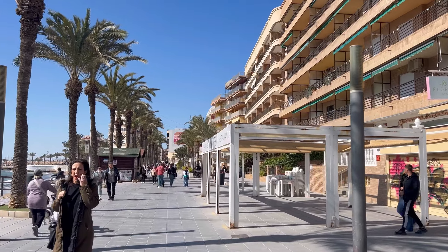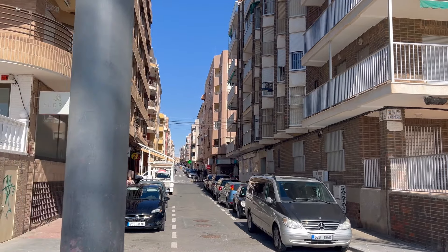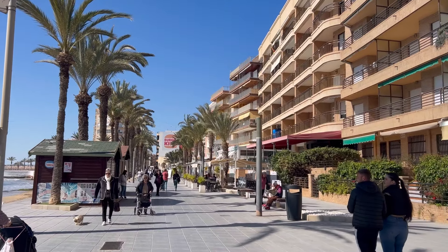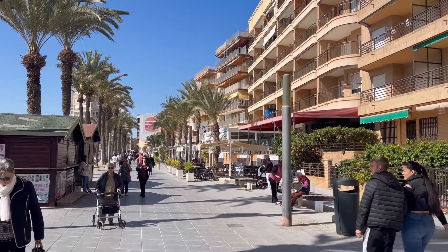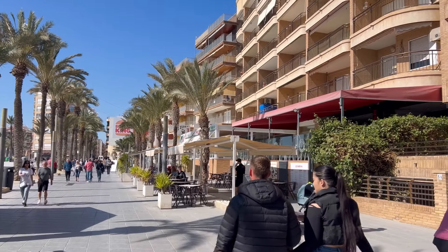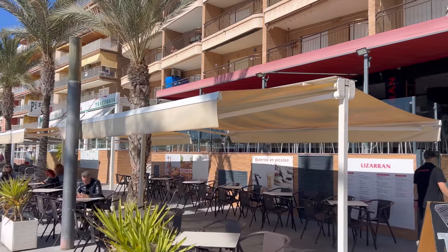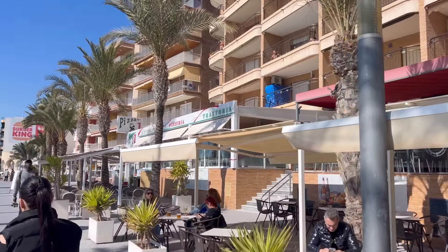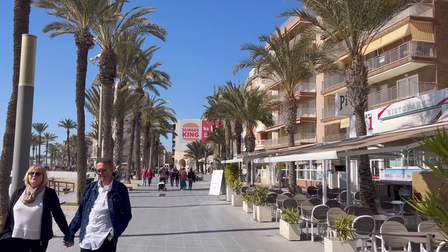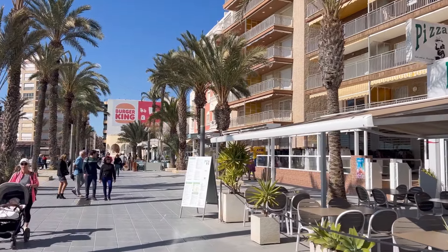Torrevieja is also known for its special climate — it's considered a hot semi-arid climate with very dry and mild winters and hot, very dry summers. October is the wettest month, though nowadays it's not raining much anywhere on the Mediterranean shore. The climate is very good for those who have breathing issues or asthma. The air right next to the salt lakes is actually salty, full of minerals, and is even recommended by doctors for some specific health problems.